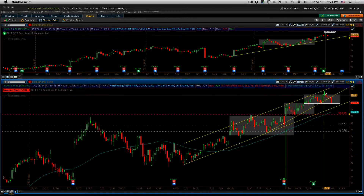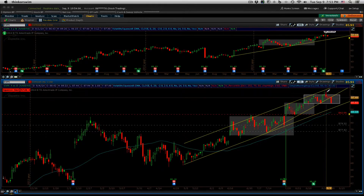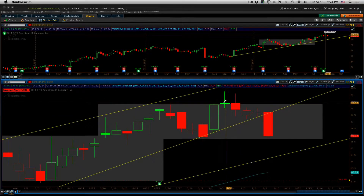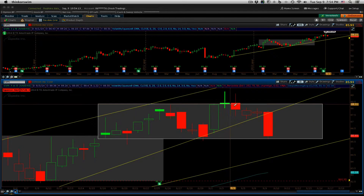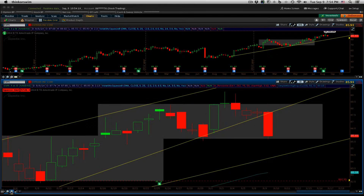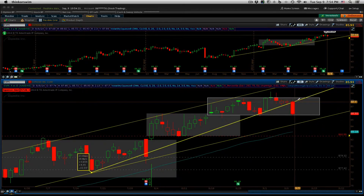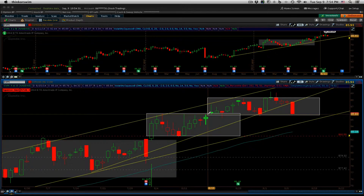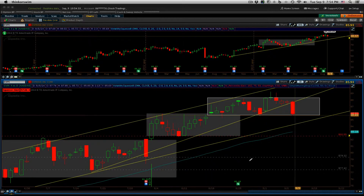It looked like it was going to break out the day after we had the video last week, but sure enough it closed basically right back at the open. That signaled a little reversal. I thought maybe we were going to bounce off of this accelerated trend line, but that didn't happen either with the Apple news and everything — stocks took a little bit of a beating today.